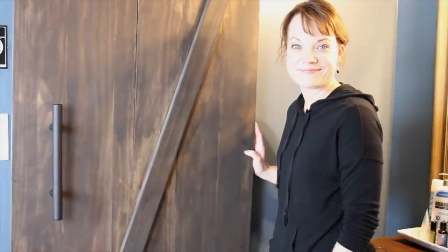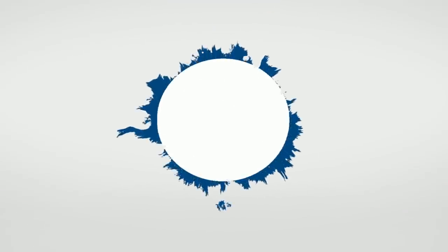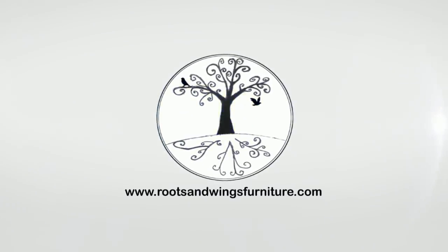Are you ready to see my new closet? I'm Jenny with Roots and Wings Furniture and this is Kristen DiBacco from The Serene Space, and we just did a closet makeover which we cannot wait to share with you. Today is the big reveal day.